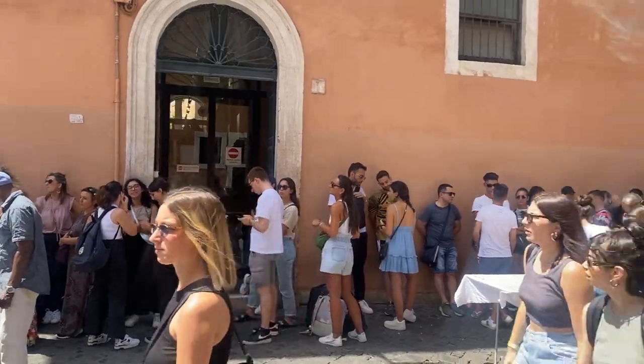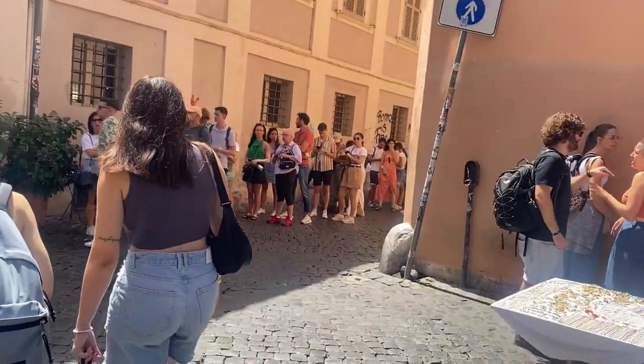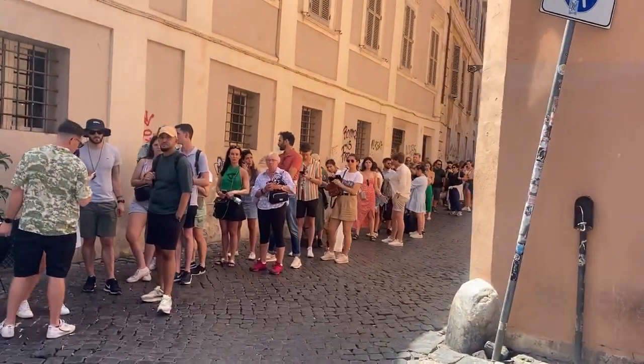The queue now is huge - I'll show you what it's like. Here's the queue and it goes all the way down there, and once you've done that part you join this queue here which is around the corner. So it's huge.